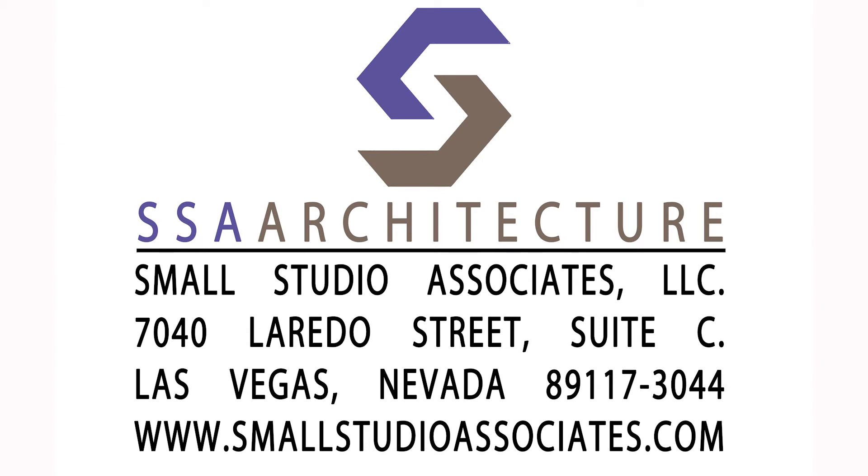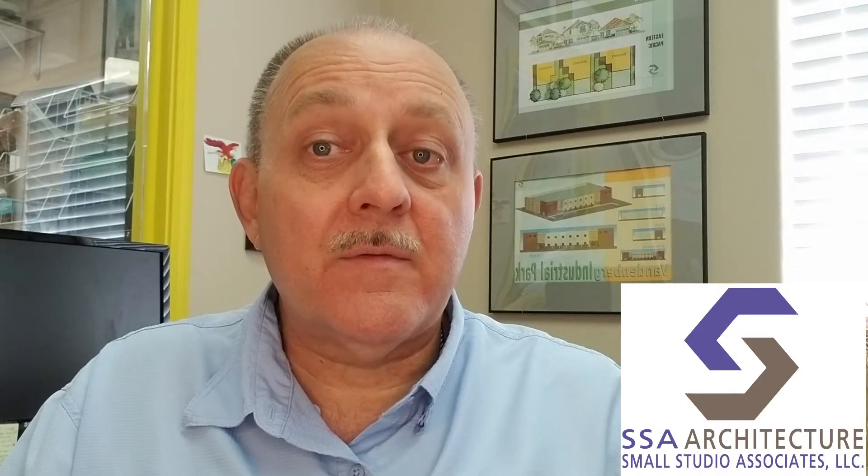Hello, my name is Ken Small and I'm with SSA Architecture in Las Vegas, Nevada. Since we're among the architects that come up on the first or second page when you're googling restaurant architects in the Las Vegas area, we get quite a few calls on whatever the most recent so-called hot topic is for restaurant developers or people that own restaurants.